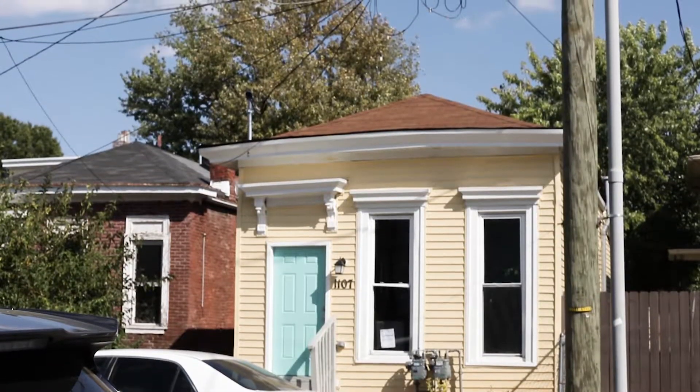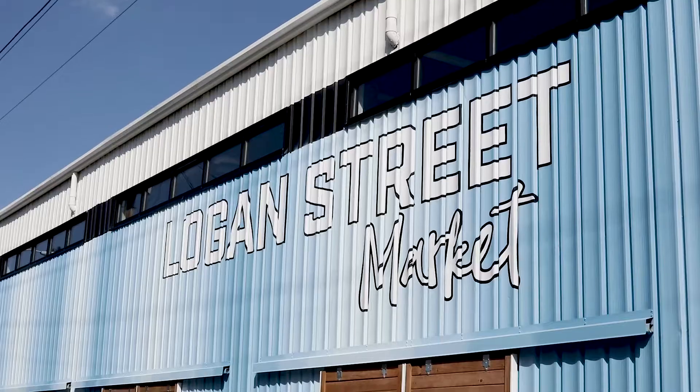Hi everyone, this is Jessica Yu with Keller Williams Realty East. We are at our latest listing, 1107 Logan Street, out here in the part of Shelby Park. We are right down the street from the great Logan Street Market. Let's take a look inside.